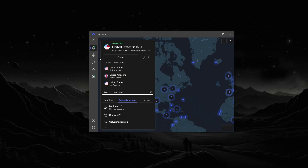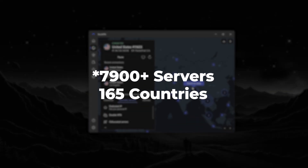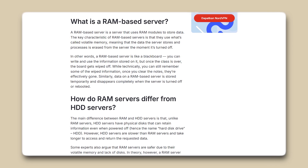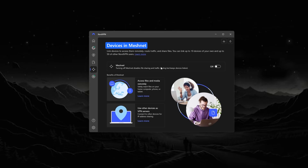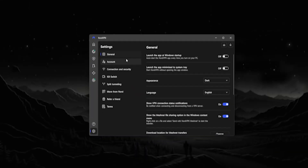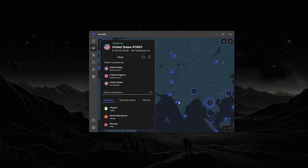NordVPN is another strong choice, especially if you want a lot of advanced features alongside great privacy and speed. Nord has over 7,800 servers in about 165 countries, so you're set for global coverage. Their privacy protection is solid with RAM-only servers and an independently audited no-logs policy. Nord also includes extras like MeshNet, which lets you securely network your devices together, and Threat Protection Pro, which actively blocks ads and malware even if the VPN is off. If you want to fine-tune your security or experiment with advanced settings, NordVPN gives you quite a few tools to work with.